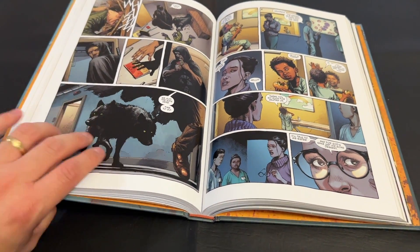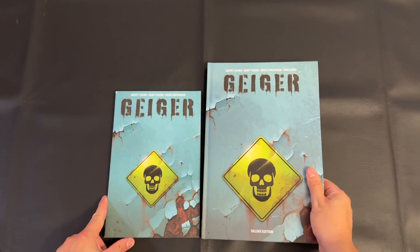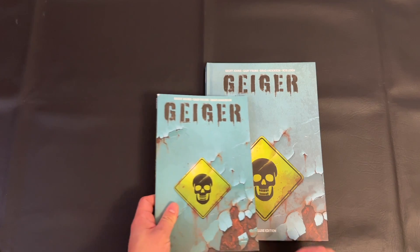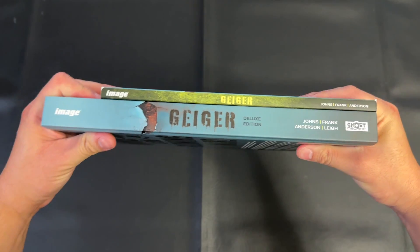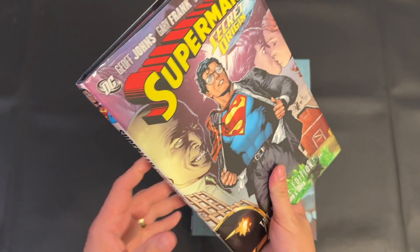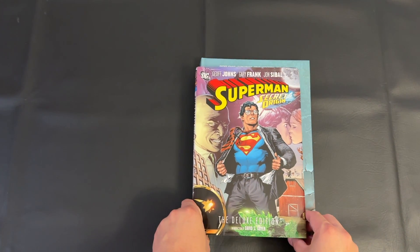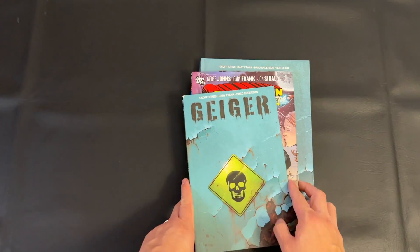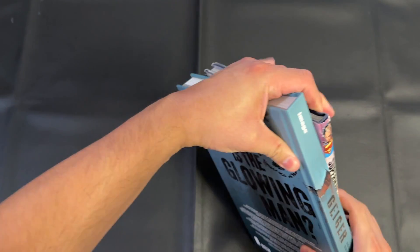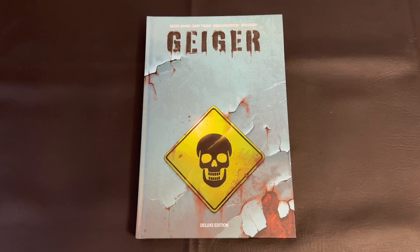Here's a quick size comparison. I have my old Geiger trade paperback next to this deluxe edition, and it just absolutely towers over that trade paperback. A trade paperback is the same dimensions as a floppy single issue, considered the standard comic size. For the next comparison, I grabbed the Superman Secret Origin deluxe edition from DC Comics — also by Geoff Johns and Gary Frank — which represents your standard omnibus sizing. You can see how this Geiger deluxe edition just towers over standard deluxe or omnibus formats. Even with the size comparison, I don't think it really does this book justice. It feels just massive, and yet it is comfortable to hold and read.